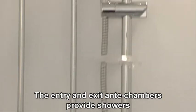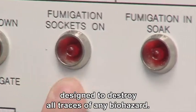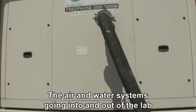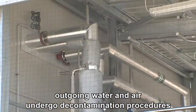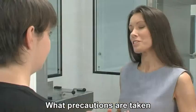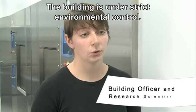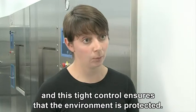The entry and exit antechambers provide showers and other safety precautions designed to destroy all traces of any biohazard. The air and water systems going into and out of the lab are strictly controlled. Outgoing water and air undergo decontamination procedures to eliminate any possibility of an accidental release. The building is under strict environmental control — everything that enters and leaves the building is restricted, including waste, people and air — and this tight control ensures that the environment is protected.